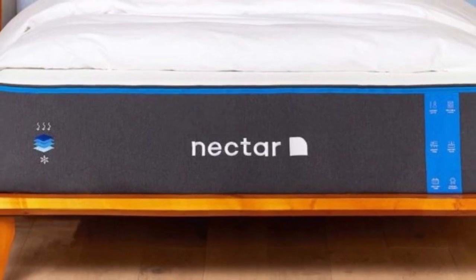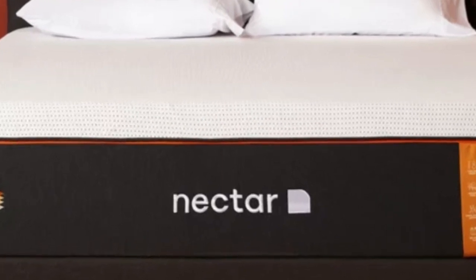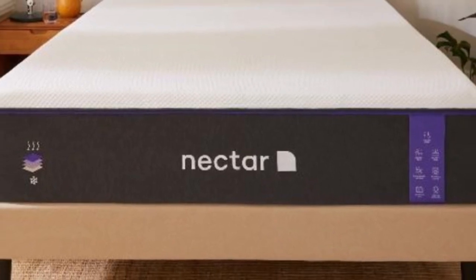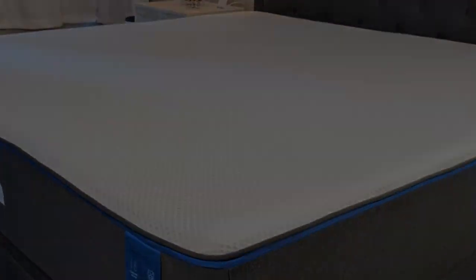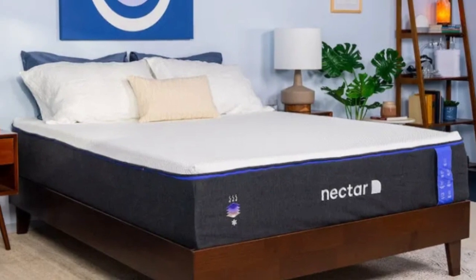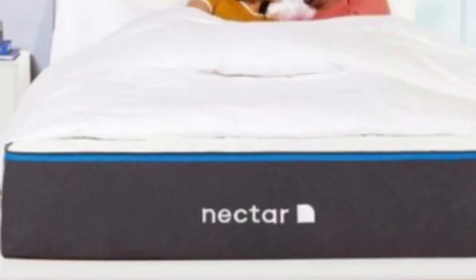The Nectar may also be a good choice if you share your full-size mattress with another person. The surface absorbs motion and eliminates nearly all transfer across the surface, and the bed itself does not produce any noise. The Nectar's price point is very affordable for a memory foam bed. The company also offers a 365-night sleep trial and lifetime warranty, both of which are much longer than average. Standard ground shipping is free for anyone in the contiguous U.S.